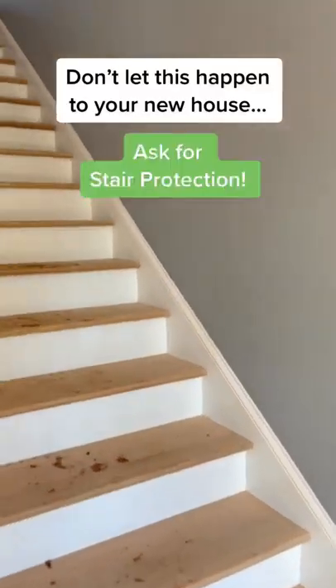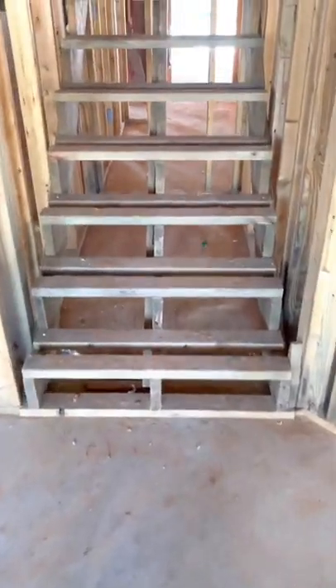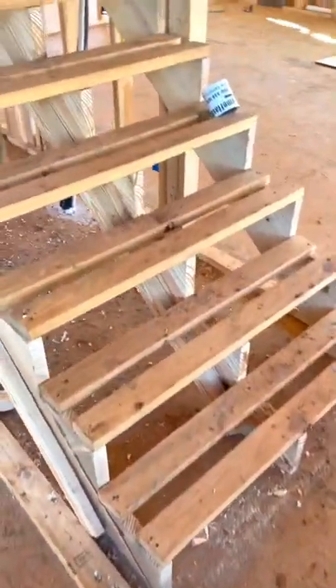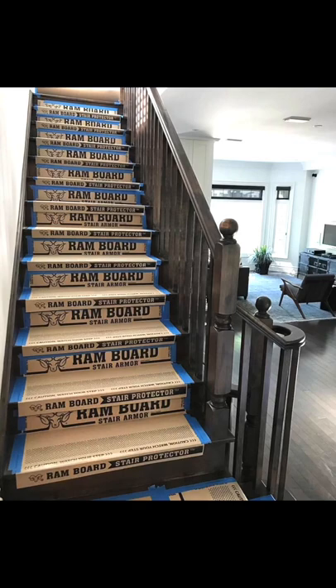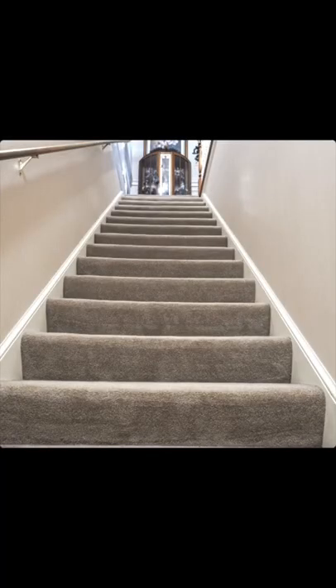Don't let this happen to your new house. Ask for stair protection. Sometimes temporary treads like this are used until the house gets closer to being finished. In other cases, stair armor can be used to prevent tread damage during construction. Or you can just use carpet and not have to worry about it at all.